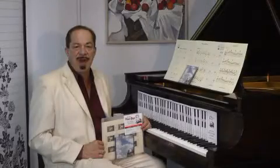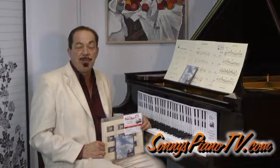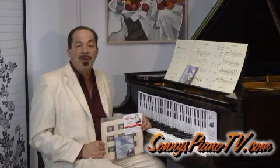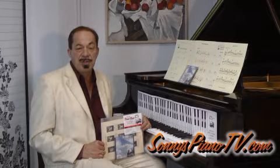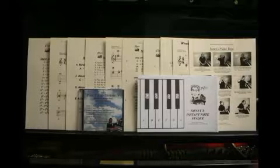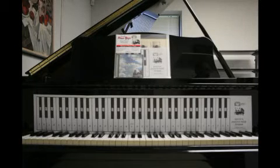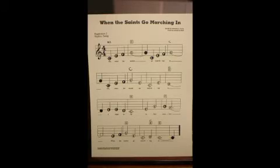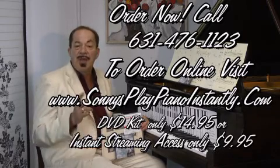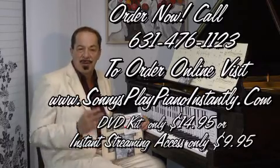I'm Sonny from SonnysPianoTV.com. If you always wanted to play the piano but didn't want to spend years studying time signatures, learning how to read, and doing boring drills — well, now you don't have to. I've created a method called Sonny's Piano Yoga, which will have you playing the piano instantly with little or no sheet music. This DVD kit has eight lessons and study materials. We'll teach you the chord method, how to make beautiful music within moments, how to read, chord patterns, and how to improvise. Check it out at SonnysPlayPianoInstantly.com. Everyone can play the piano — it's healthy, healing, therapeutic, relaxing, and enjoyable.